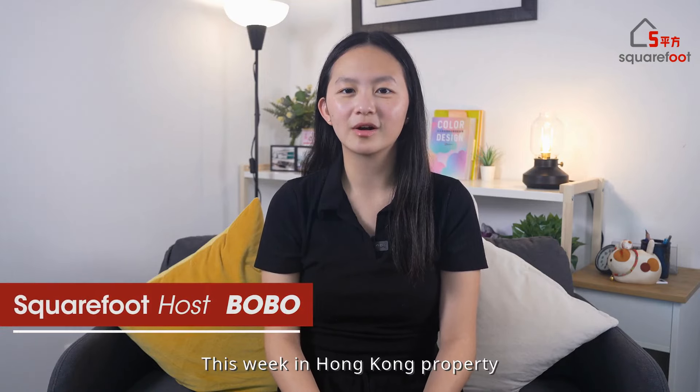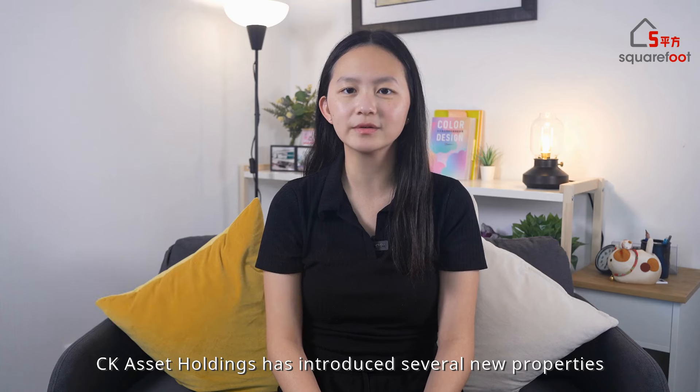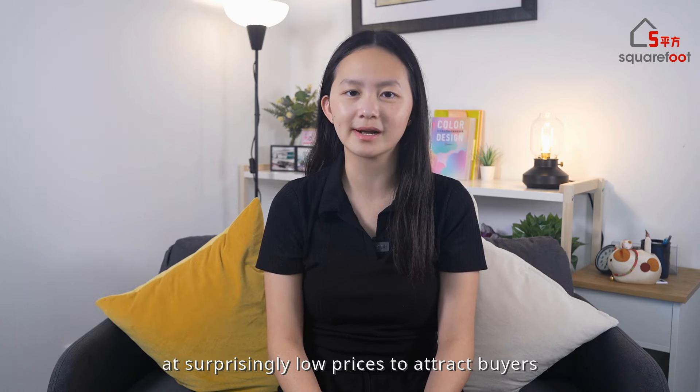Hi, I'm Bobo. This week in Hong Kong property, amid a declining market, CK Asset has introduced several new properties at surprisingly low prices to attract buyers.